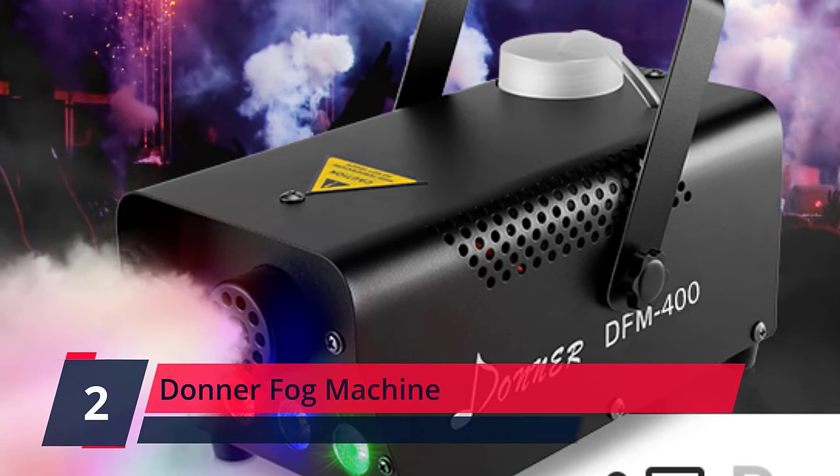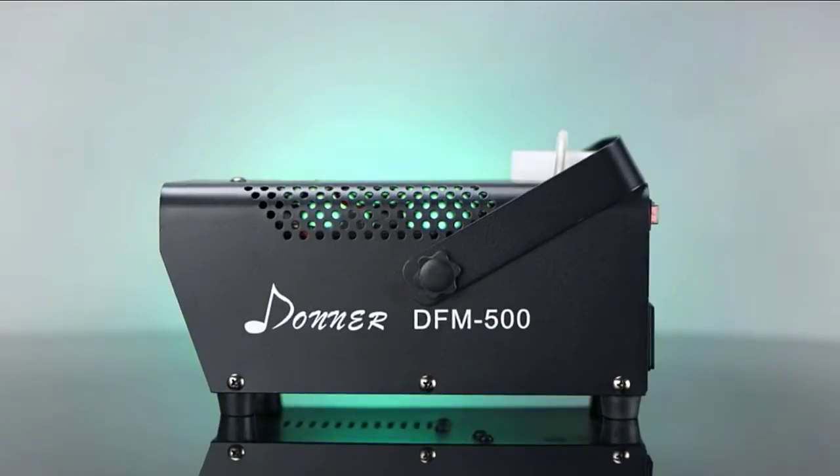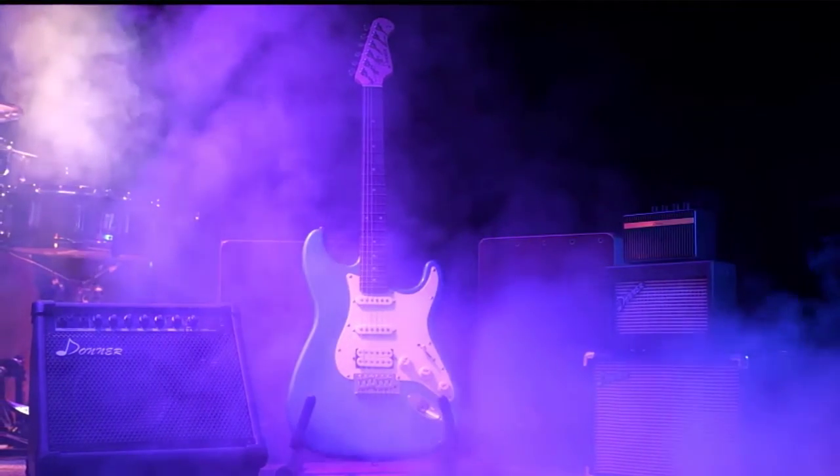Number 2. Donner Fog Machine. There are light switches on the Donner DFM fog machine, though you cannot choose a single color. There is a preheating lamp on the machine's control panel — when the indicator light is off, it is warming up; red means warm-up is completed. Check the description for details and prices.